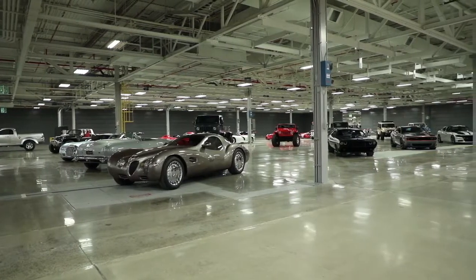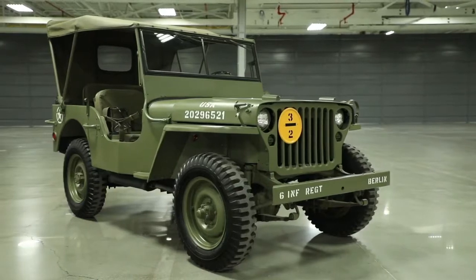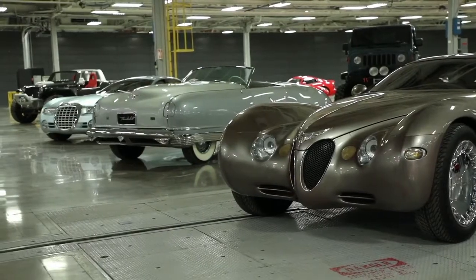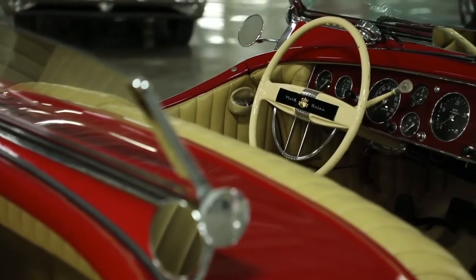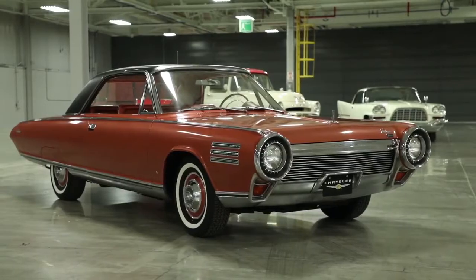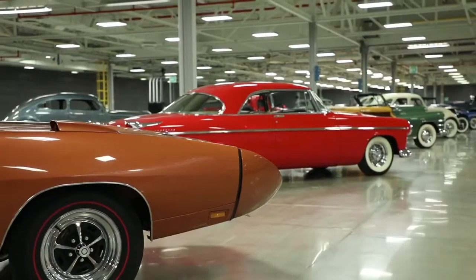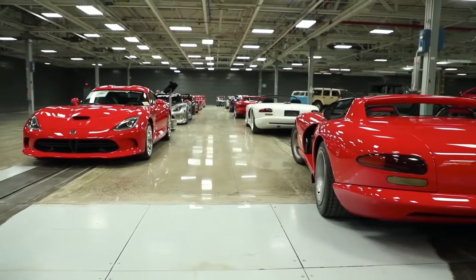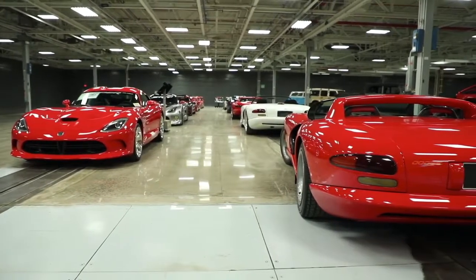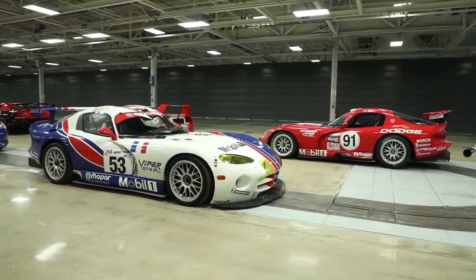The Connor Centre collection brings together the cars that made history for the Jeep, Chrysler, Dodge and Ram brands, including concept cars and show cars, along with prestigious models from the DeSoto, Imperial and Plymouth brands. In total, the collection contains 400 fully restored vehicles, in a setting also designed for meetings and events.